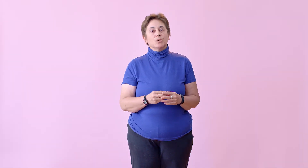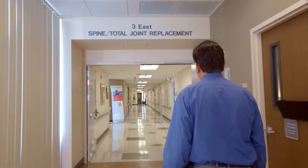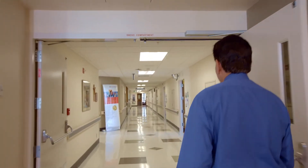When you are medically stable, we're going to move you up to Three East, which is the spine and ortho floor. That will be the point where you'll be starting your post-op recovery for your total knee or total hip replacement.